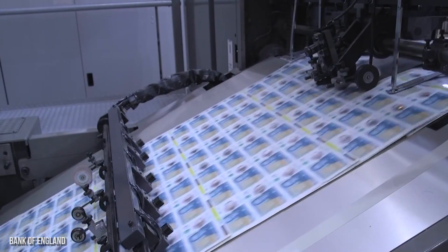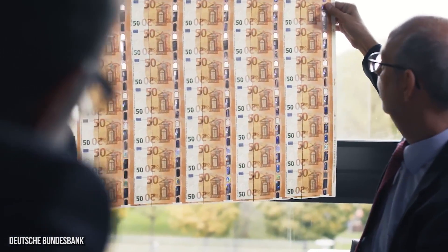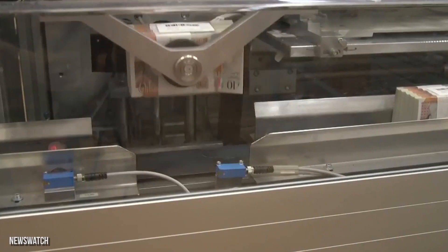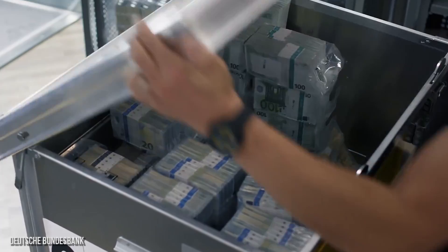We've selected a number of nations to see how they make their cash. We'll even see how much it costs to manufacture both the metal and paper variety. So, let's get started.